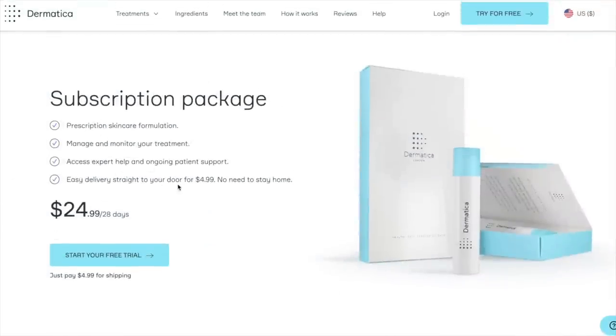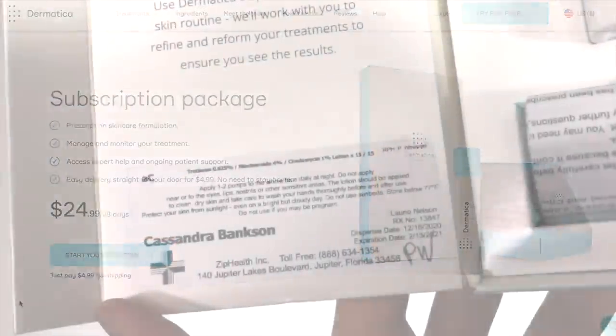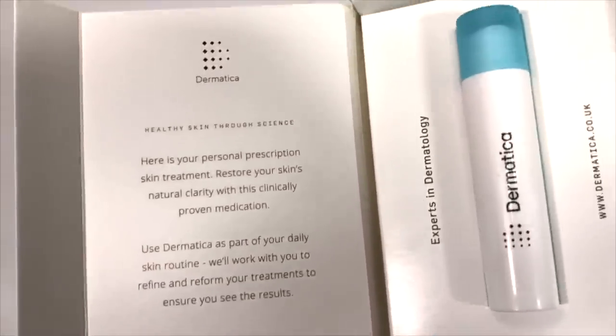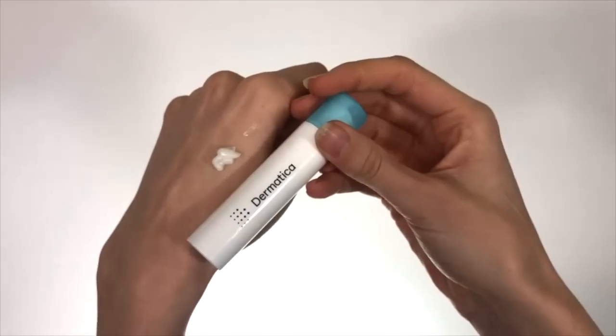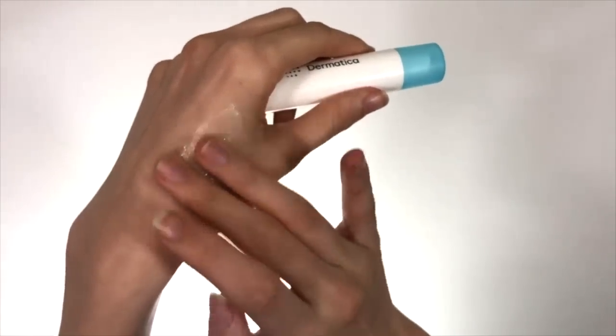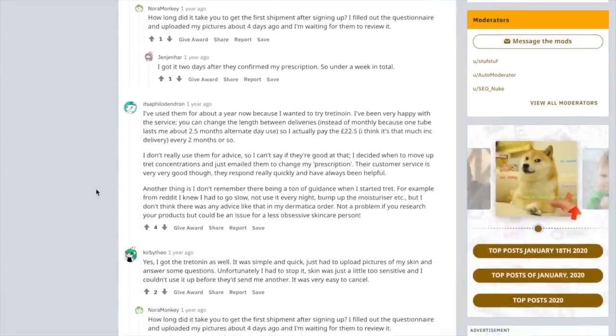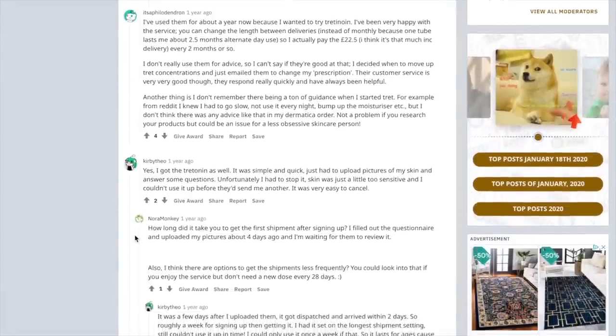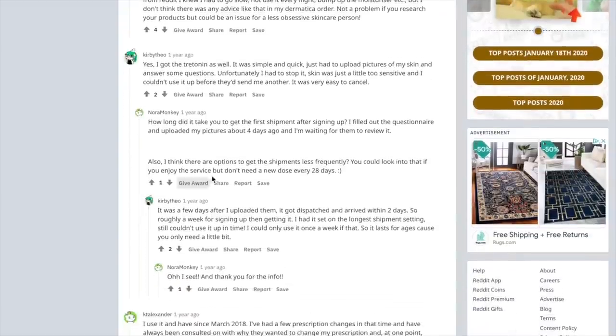When I first got mine, I was a little surprised at how small it was — but they actually do fill it pretty well. I wanted to make sure my experience wasn't an anomaly, and I did find other people on Reddit talking about how their one-month supply actually lasted like two months. Some people had like 72 pumps in theirs. The Dermatica one I got actually lasted about a month and a half — longer than it should have.